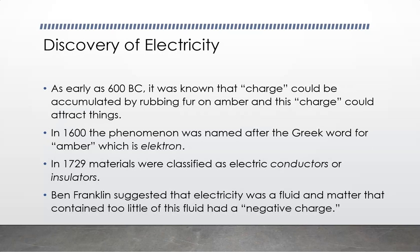Electricity. When was electricity discovered? As early as 600 B.C. — 600 years before the birth of Christ.